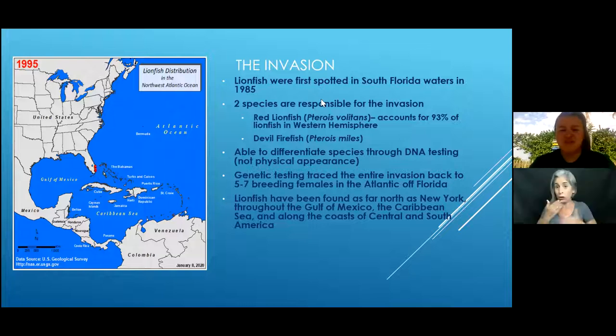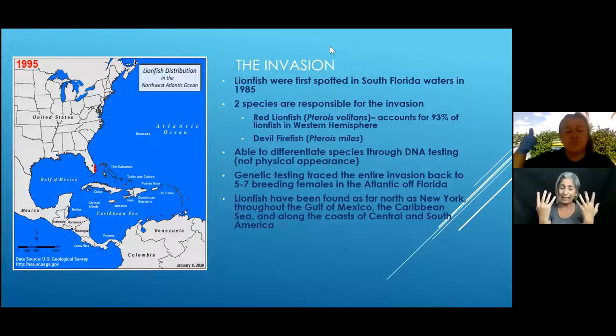Two species are mainly responsible for the Atlantic invasion: the red lionfish and the devil firefish. You can differentiate them through DNA testing, but they really look alike. We didn't know there were so many different species until we started doing DNA testing. Genetic testing was able to narrow down that all the lionfish currently in Florida, the Gulf of Mexico, and as far north as Rhode Island stem from just five to seven breeding females.